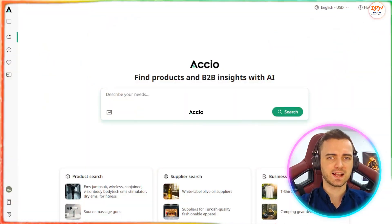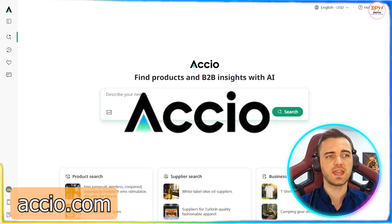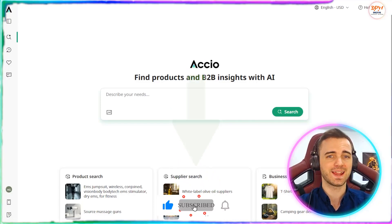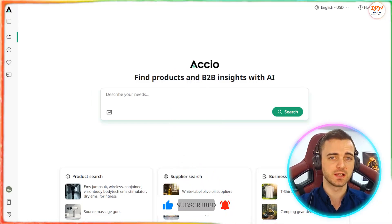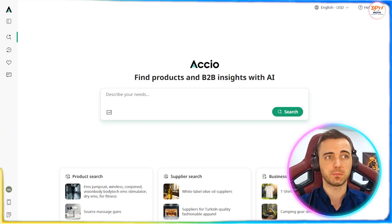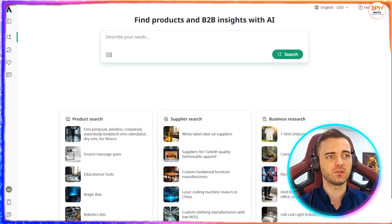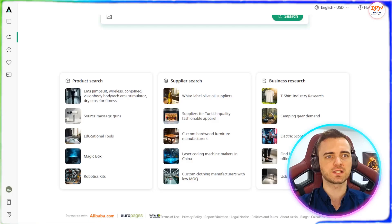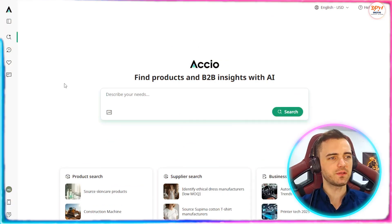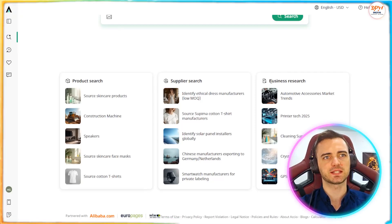Let's dive into this. So this is Axio, and what these guys do incredibly well is harnessing AI to help you find the correct products for your brand and the correct suppliers to supply your brand. These guys are directly integrated with Alibaba, so they're connected to over 1.5 million different suppliers. And you can even conduct business research to compare those suppliers very easily on this site. So if we scroll down here, we can see we've got product search, supplier search, and business research.